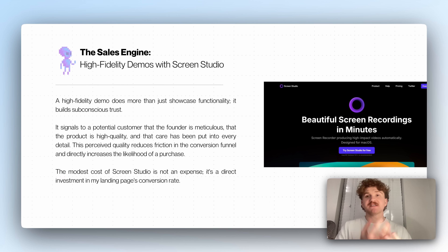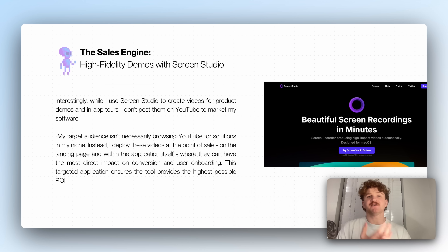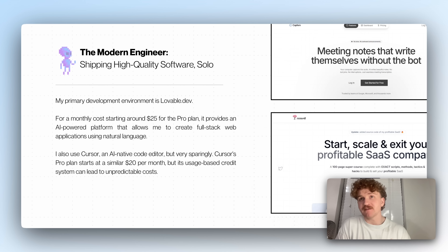A high fidelity demo does more than showcase functionality — it builds trust. When you're trying to sell software and you have a beautiful demo with something like Screen Studio, it signals to a potential customer that you are meticulous, the product is high quality, and care has been put into every detail. If my landing page looks beautiful and has a cool demo, the product is probably going to be pretty good too. I don't post product demos on YouTube — my target audience isn't browsing YouTube for solutions. Instead, I deploy these videos at the point of sale: on the landing page, a demo page, or onboarding.